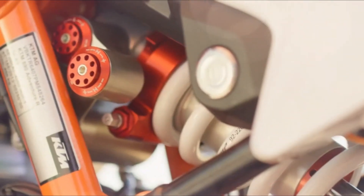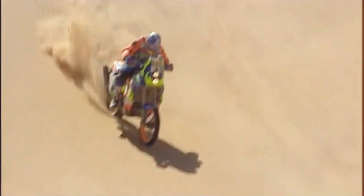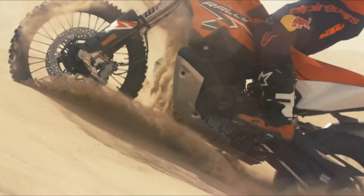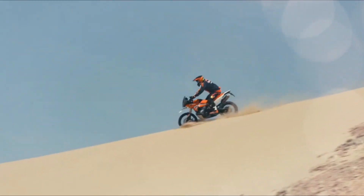The 2024 KTM 890 Adventure R Rally is fitted with the most performant and exclusive off-road suspension available on the market. Developed in conjunction with input from the WP Factory Racing Department, both ends feature proven, high-end race technology along with a massive 270mm of travel.